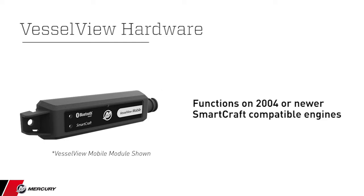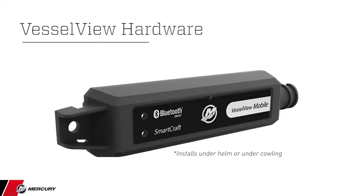VesselView is compatible with any single-to-quad engine application, 2004 or newer, fuel-injected SmartCraft propulsion system, 40 horsepower and up. The VesselView mobile module directly plugs into the engine under the helm via a junction box, with a low-energy Bluetooth technology connection between the engine and the app on your iOS or Android mobile device.